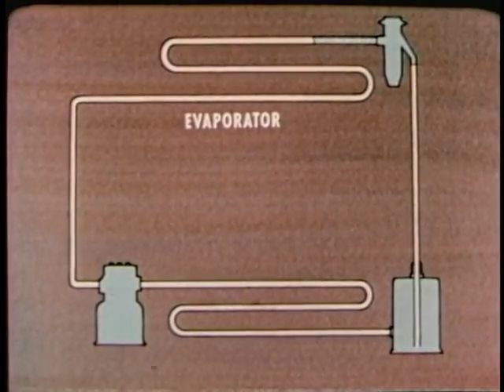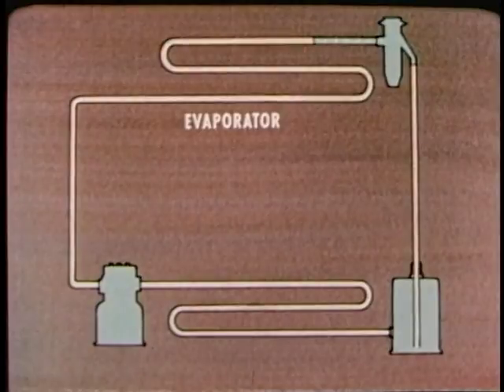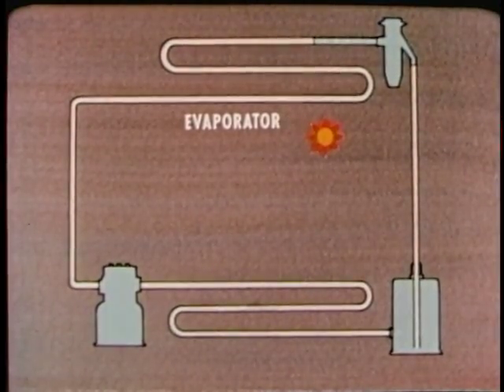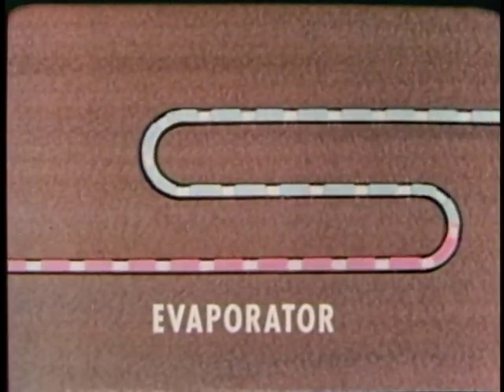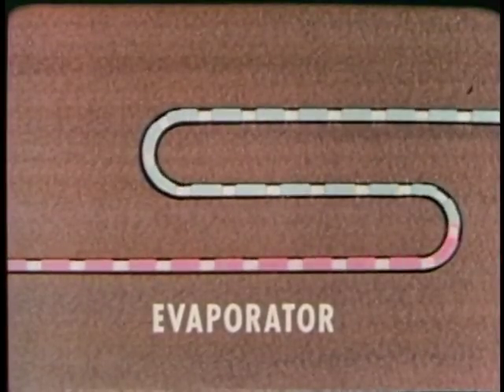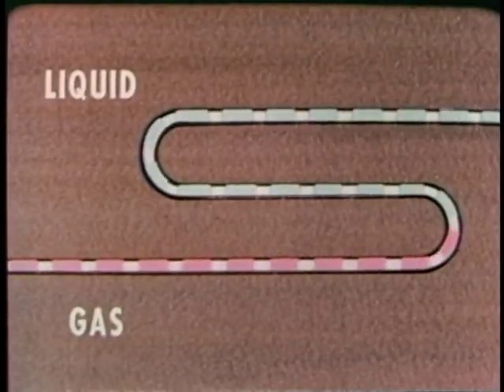The low pressure refrigerant flows into the evaporator. Now, if any of the food in the box is warmer than the refrigerant, heat will flow from the food to the evaporator. So, in the evaporator, the refrigerant takes in heat and begins to boil. Remember, any substance takes in heat when it changes from a liquid to a gas.